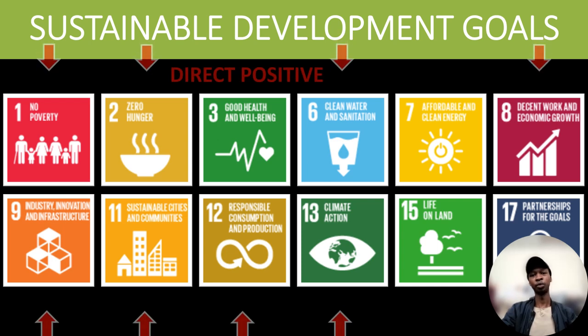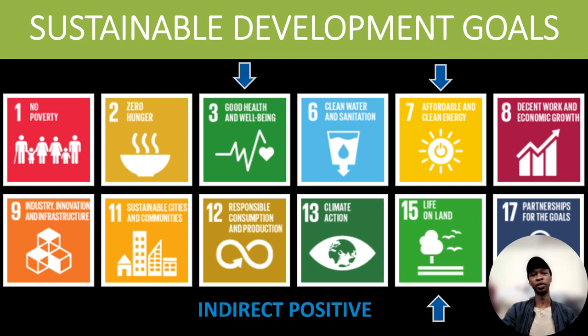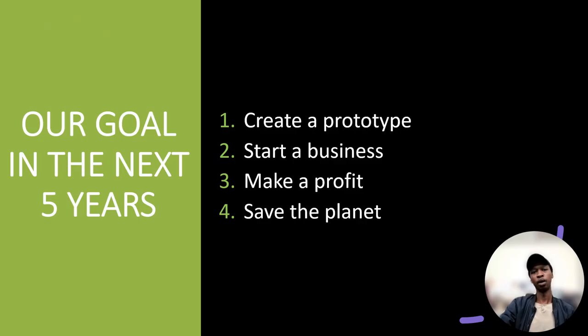The Hotbox has a direct positive impact on nine of the SDGs and an indirect positive impact on three of the SDGs. Our vision for the next five years is dynamic and bold. We are committed to crafting the cutting-edge prototype, catalyzing a thriving business, driving sustainable profits, and leaving an unforgettable impact by advocating environmental preservation.